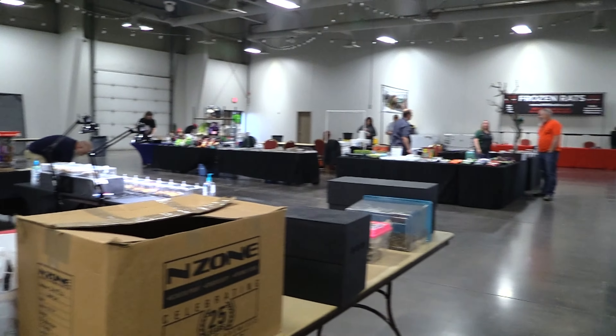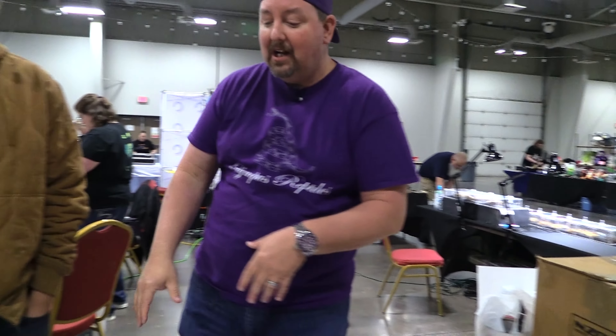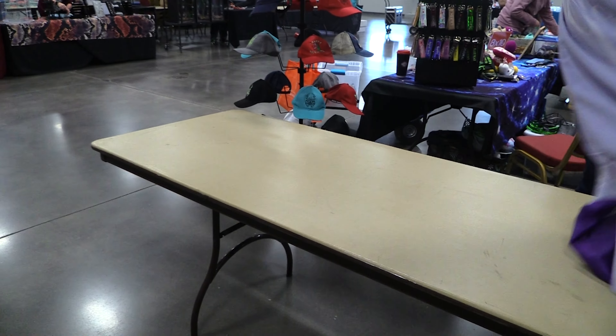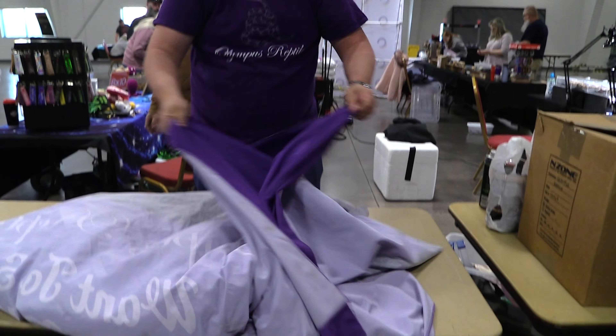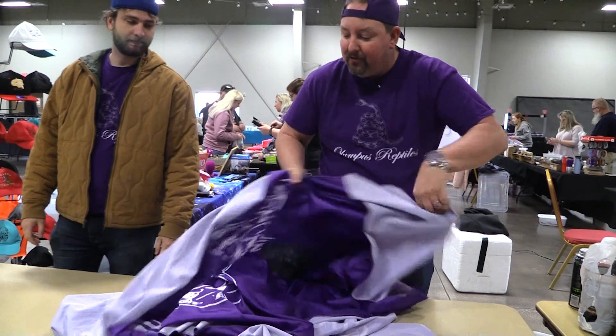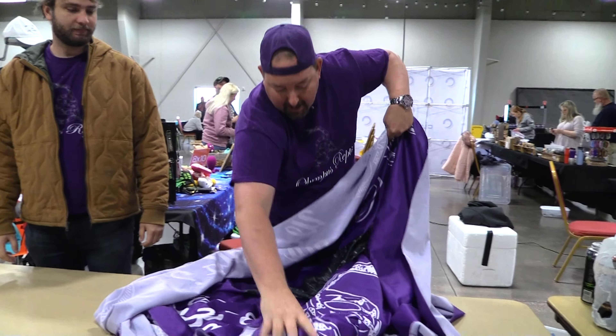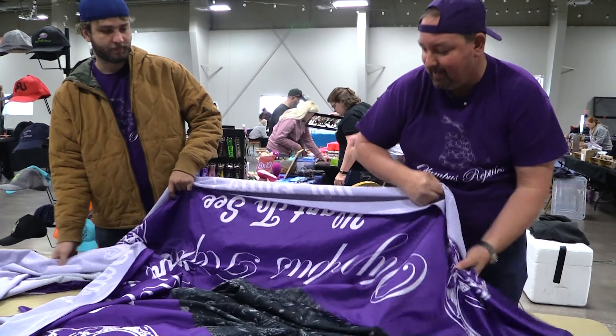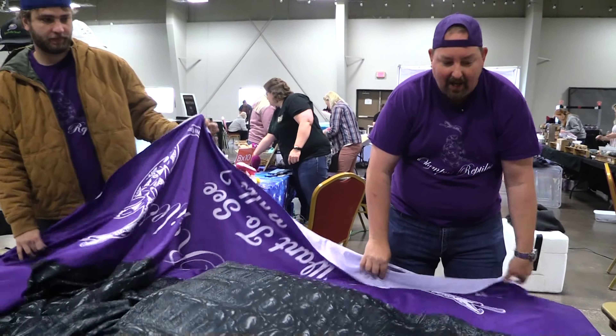We're going to show you when you first get to one of these how it looks. This is people all just setting up right now as you can see. There's still a lot of people that haven't shown up yet for tables. When we get here, you get a table like this and you've got to make these things pretty first thing. Always bring a tablecloth. There are a few shows that will provide these for you but they're going to be just generic colors. It's a really good investment to make everything stand out.